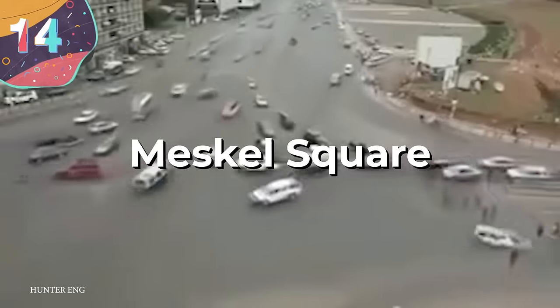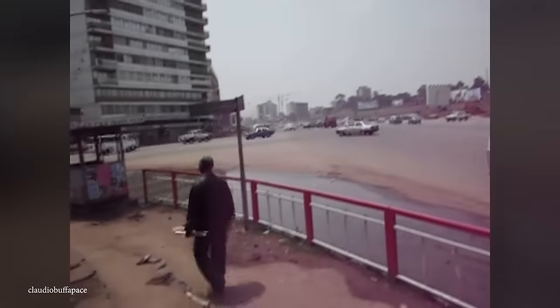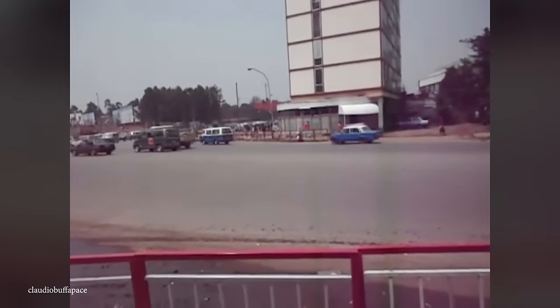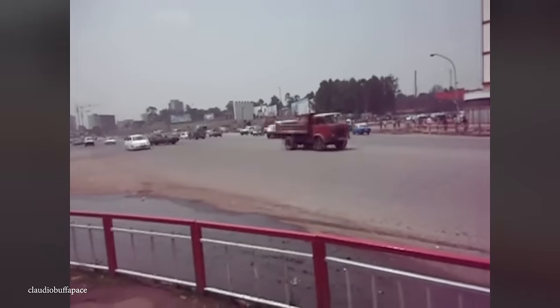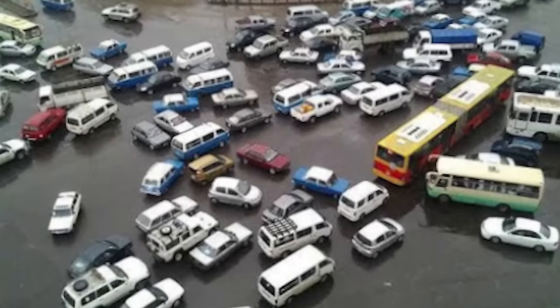Number 14, Meskel Square. Of all the intersections on this list, Meskel Square is easily one of the most chaotic. That's because despite being located near the center of the Ethiopian capital of Addis Ababa, it's governed by no streetlights or road markings. Rather, it's a complicated free-for-all where cars, buses, and pedestrians just converge. Strangely enough, despite the lack of markings, the vast majority of vehicles and people get through in one piece.